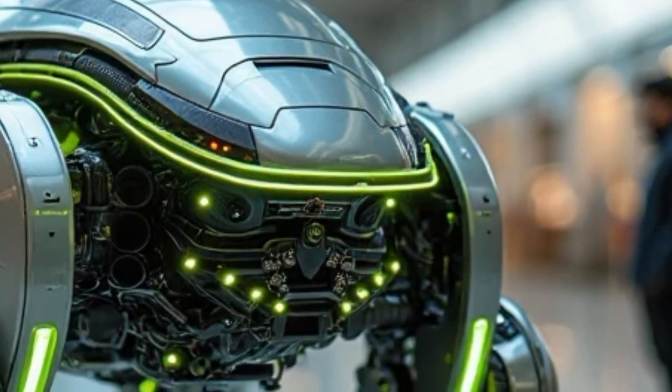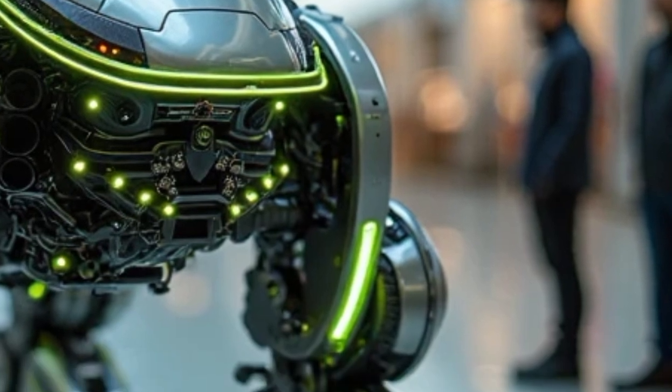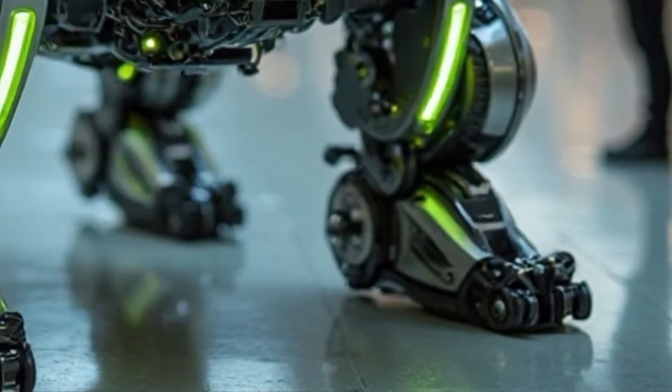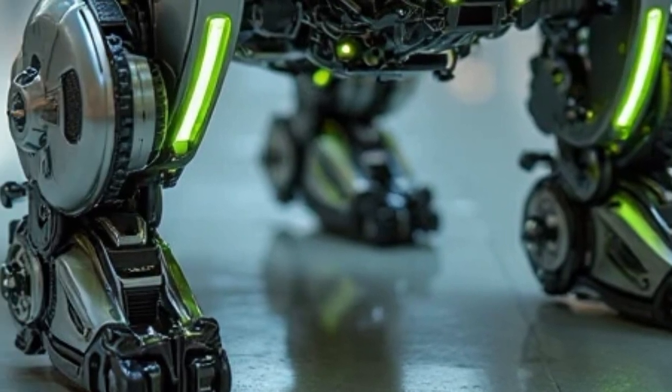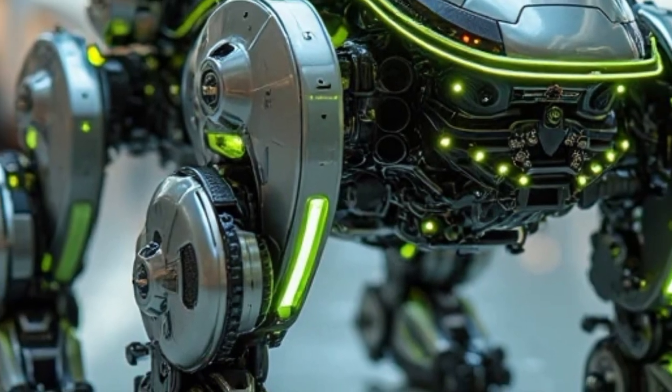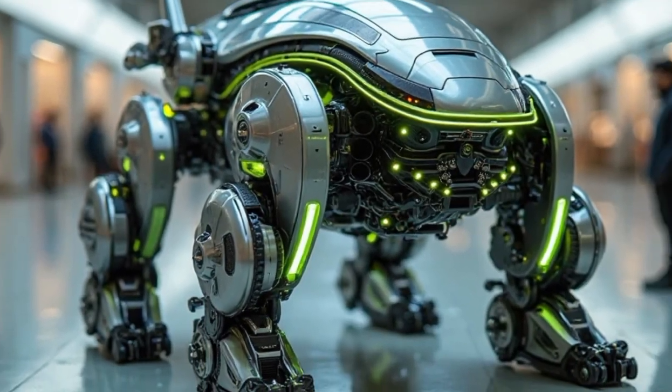Lamborghini has stepped into the future with a bike that feels like it's straight out of a sci-fi movie. This isn't just a motorcycle — it's a robotic beast on wheels. Let's dive deep into what makes this machine one of the most advanced motorcycles ever designed.